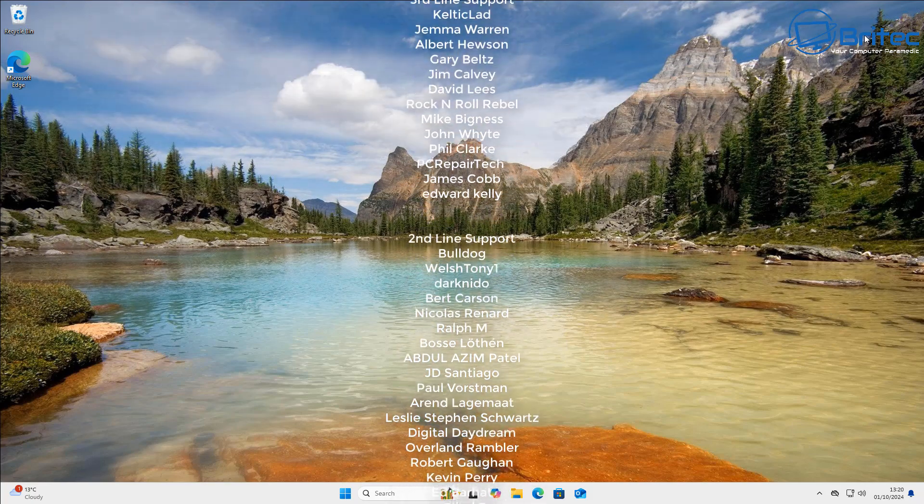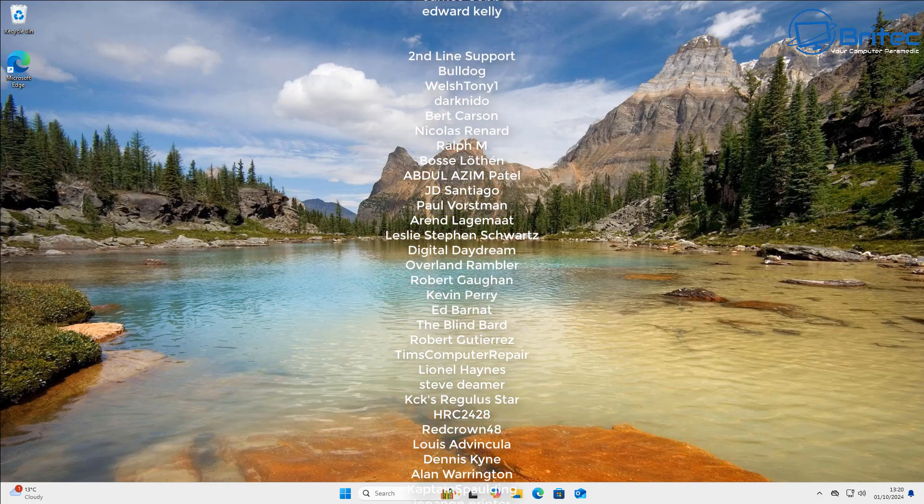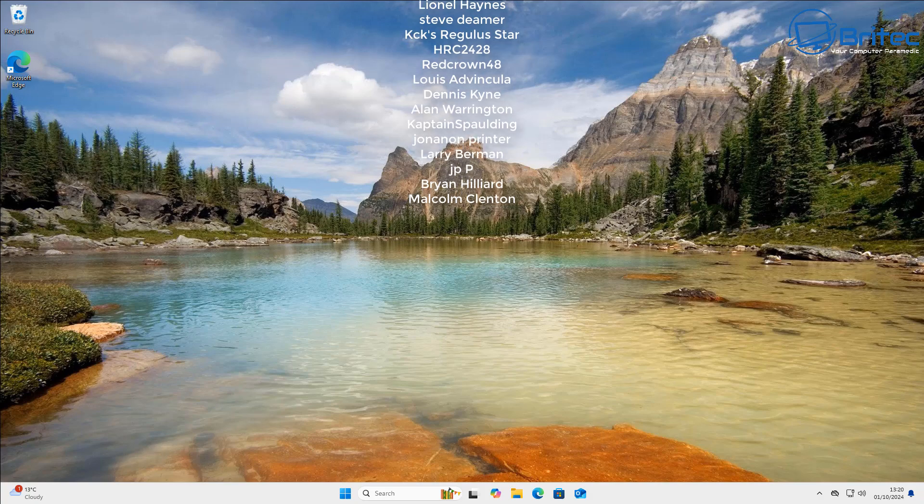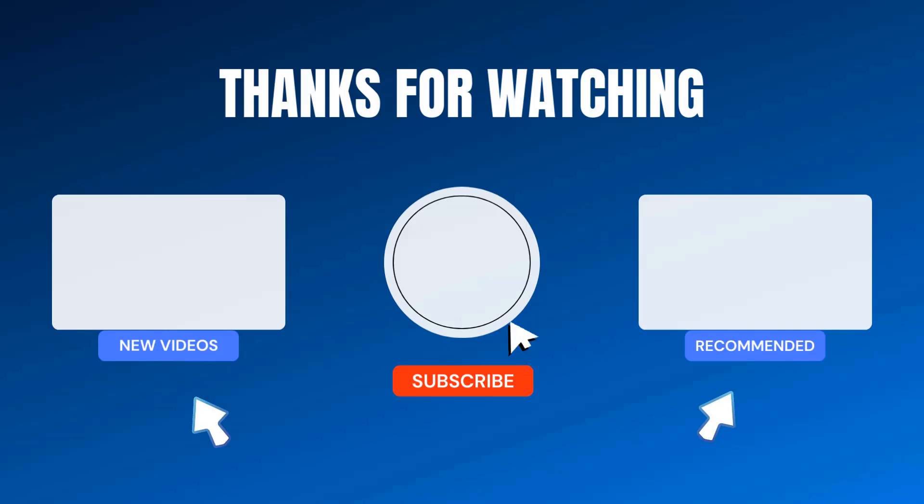Anyway, my name is Brian from BritechComputers.co.uk. I'm a little under the weather at the moment so hopefully I'll be back to full speed very soon. Thanks again for watching — bye for now.